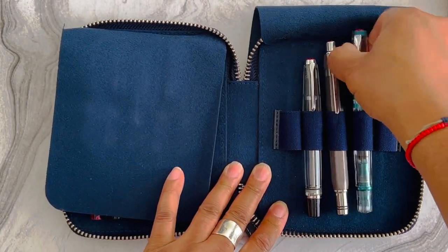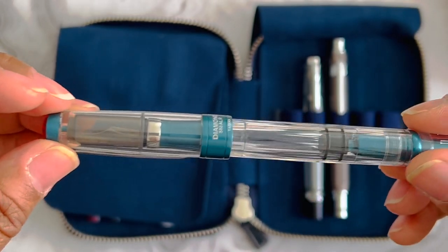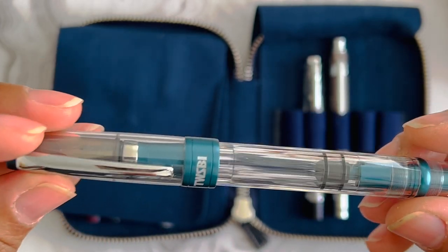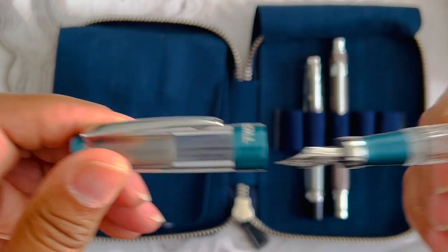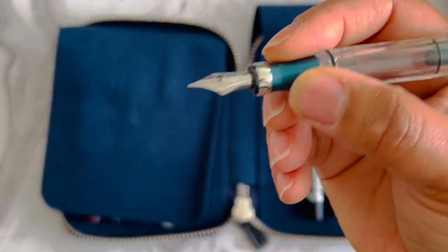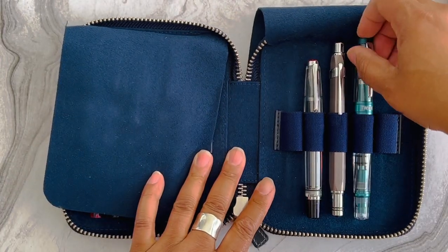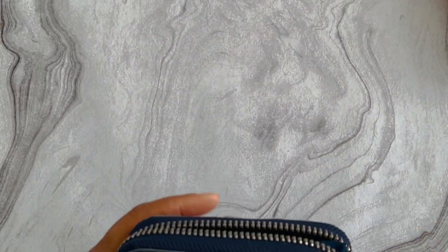The TWSBI Diamond AL — this is the only one I wanted to get, but I'm not in love with the grip sections on the AL. The texture kind of bugs me while writing, so I might be getting rid of that one too since I don't really reach for it very often. That concludes part one of my Taiwan pens.